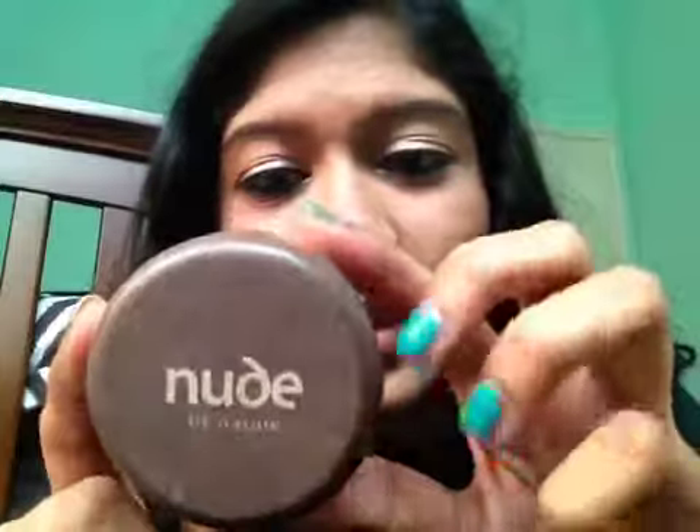Next, I'm going to take blush. This is a Nude by Nature Mineral Blush in Virgin. It's a really pretty bronzy color, and I'm taking my Nude Kabuki brush. I ordered it online, so if you want this color, just go online to nudebynature.com. And I'm just going to blush my jawline to make the cheekbones seem more visible. This is one of my favorite blushes because it has bronze and a pink tone to it, so I love it.